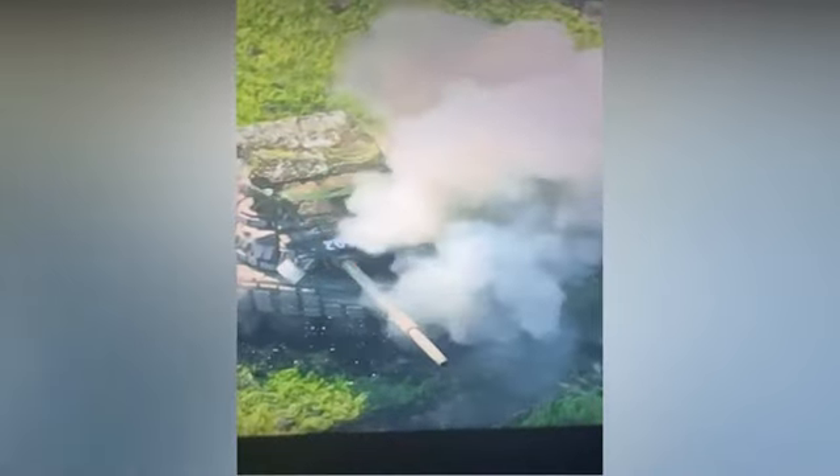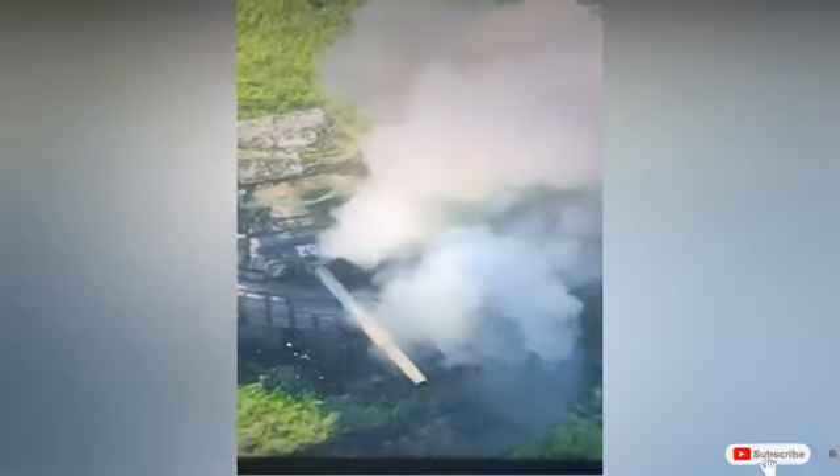This video was published by the Ukrainian 59th Motorized Brigade on their official Telegram channel.